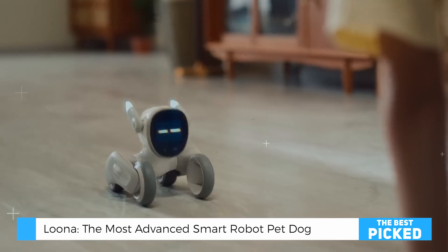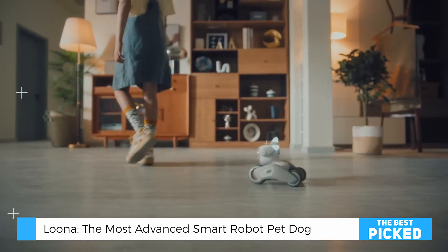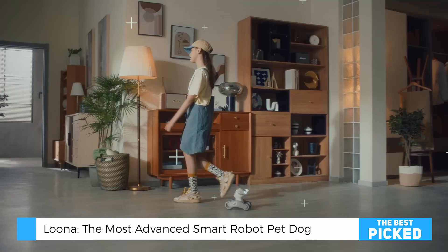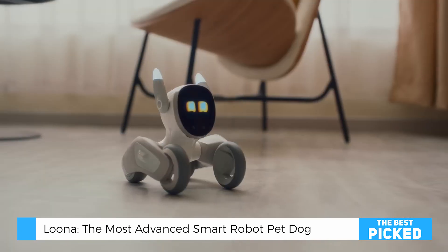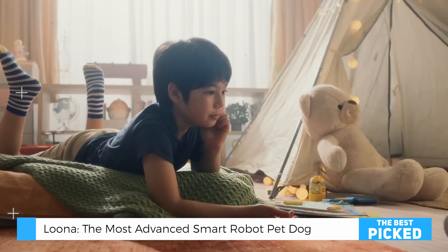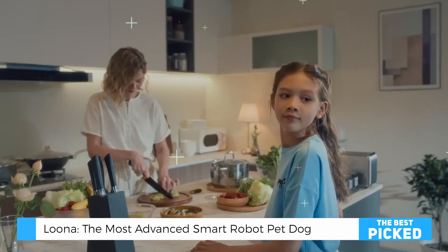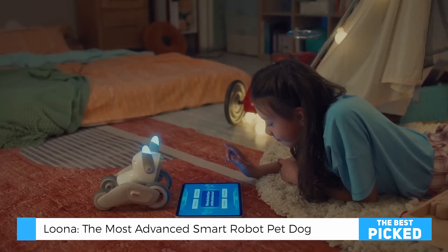Speaking of kids, let me share something interesting. My sister brought her children over the weekend, and I got to witness something fascinating. These kids, who usually can't stay focused on one toy for more than 10 minutes, spent hours with Luna. They were learning basic programming concepts without even realizing it. The best part? Luna kept adapting to their play style — it wasn't just responding to commands, it was learning their preferences.